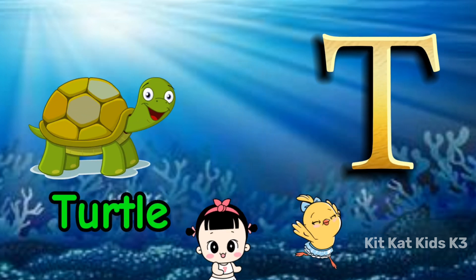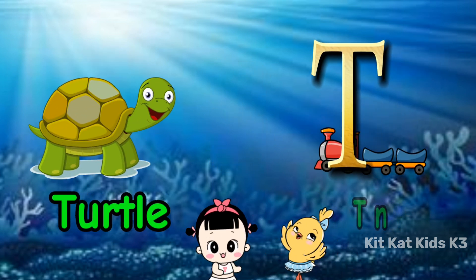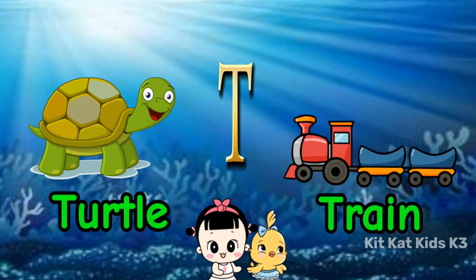T is for turtle, slow and steady. T is for train, always ready.